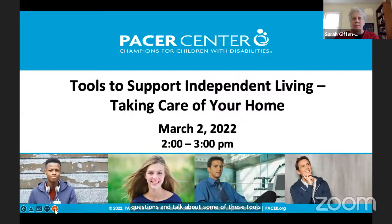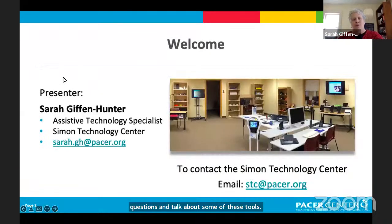We are broadcasting from PACER Center. My name is Sarah Giffen-Hunter and I'm an assistive technology specialist. Paul Samp is here with me today doing tech support. We are both from the department called the Simon Technology Center at PACER. There's an email address where you can email me directly with questions, or contact the Simon Technology Center for more general questions about our services.